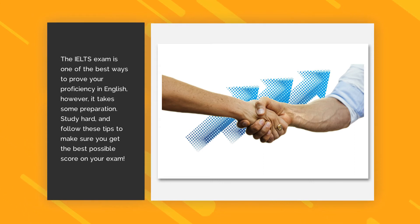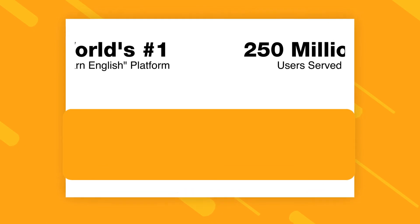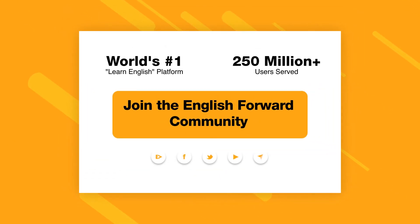The IELTS exam is one of the best ways to prove your proficiency in English. However, it takes some preparation. Study hard and follow these tips to make sure you get the best possible score on your exam. You were listening to an English Forward production, the web's largest Learn English community and Q&A site. Everything you need to understand and improve your English. Visit EnglishForward.com.